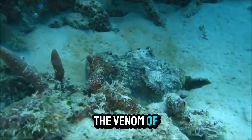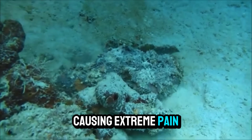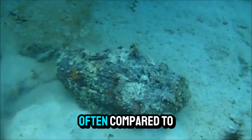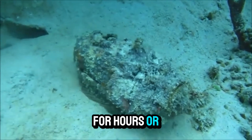The venom of the stonefish is incredibly potent. It acts quickly, causing extreme pain, tissue damage, and in rare cases can be fatal if not treated. The intensity of the pain is often compared to that of being stabbed or burned, and it can last for hours or even days.